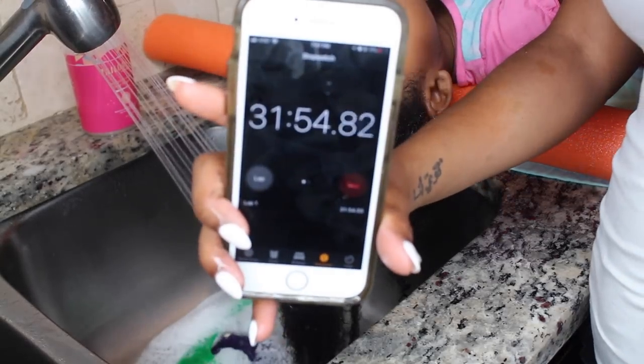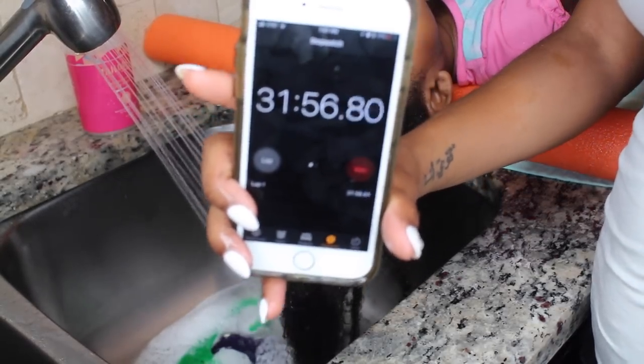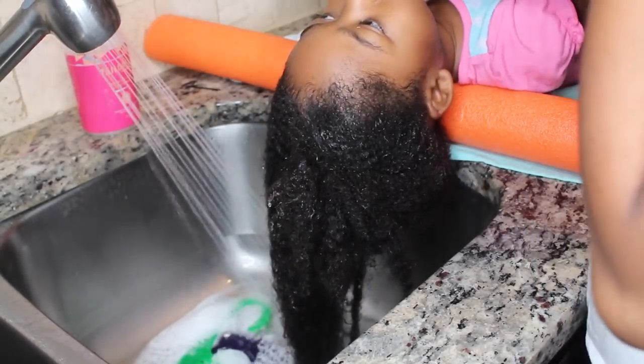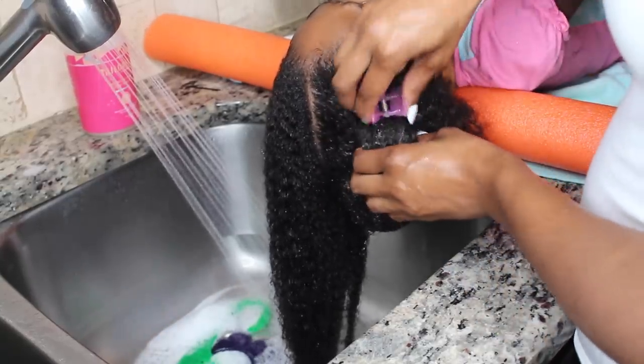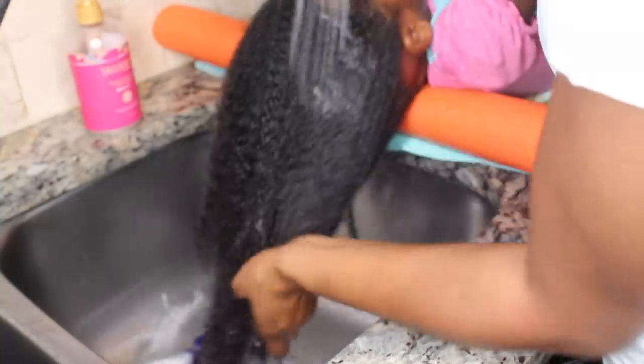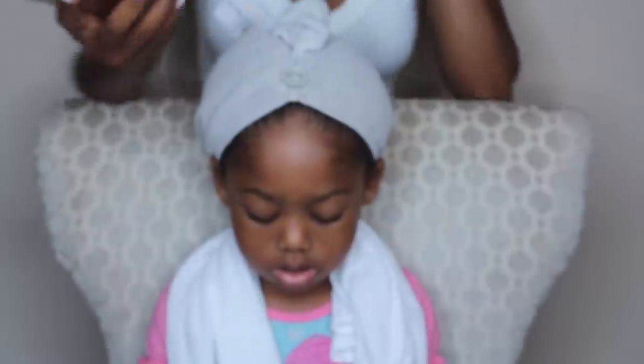We do steam treatments, and her steam treatment lasted a little bit less than 20 minutes. Here she is coming out of the steam treatment. The benefit is that it really helps the conditioner penetrate into her hair, and it gives me a lot of slip when it's time to detangle. You want to make sure you have a lot of slip when detangling your own hair or your children's hair.